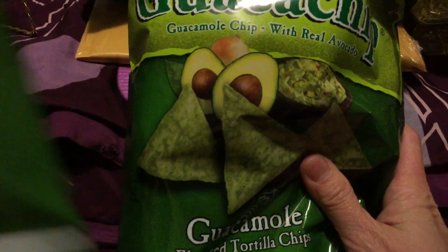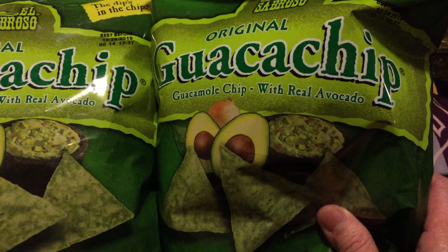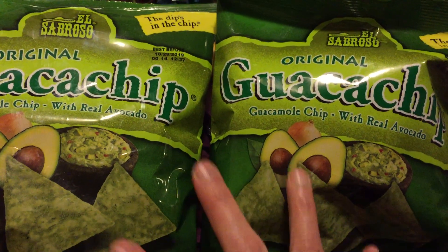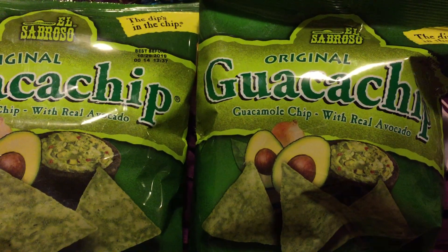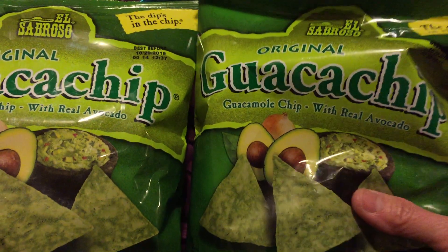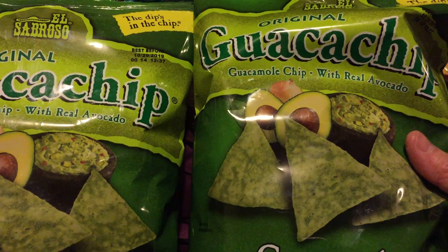We have some chips here — I really love this one, the guacamole chips. You can see this also in Walmart but it costs more than a dollar there, so I'm glad it's in Dollar Tree. I got this because it's really delicious. I really like this one — the guacamole chip — so we got two of these.